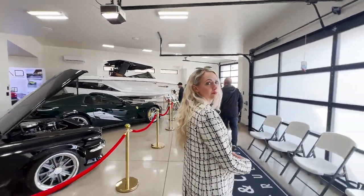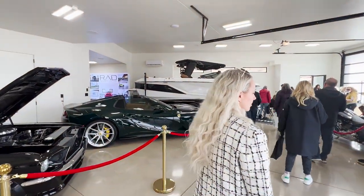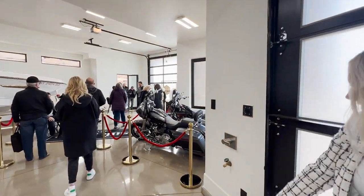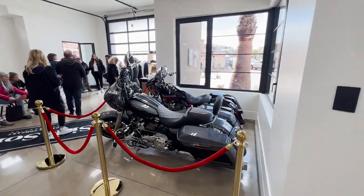It's always great to run into fellow agents. This Parade of Homes is a great opportunity for everybody to kind of rub shoulders together, because sometimes we don't get to see each other in person, although we do deals together all the time. This is a very tasteful garage.